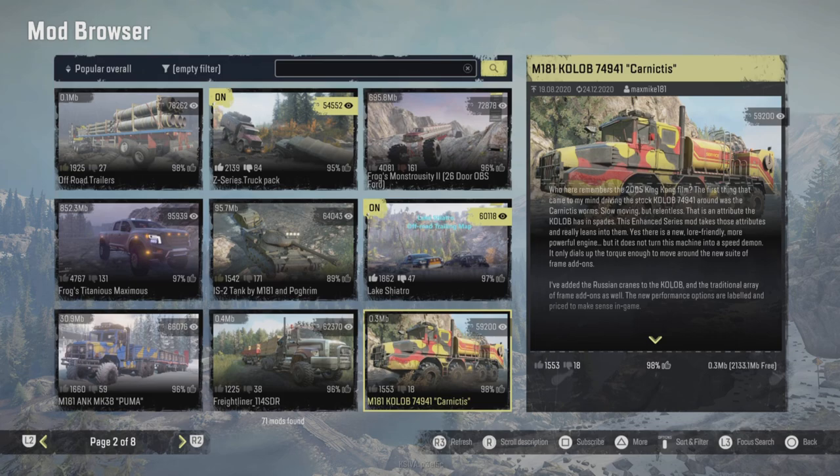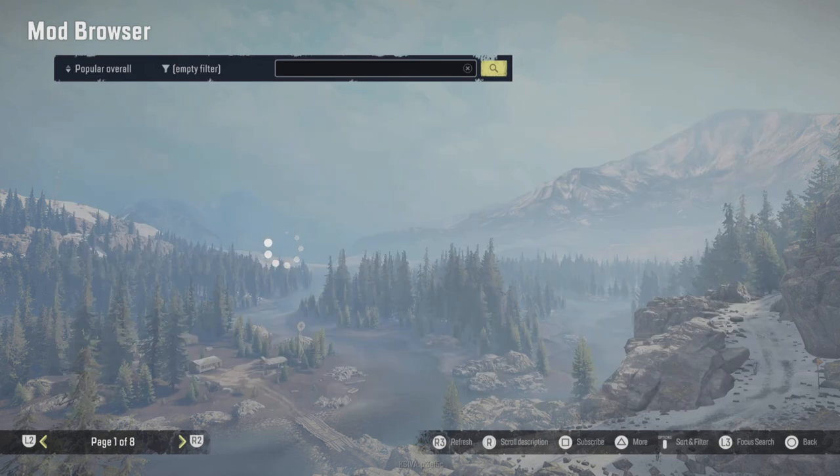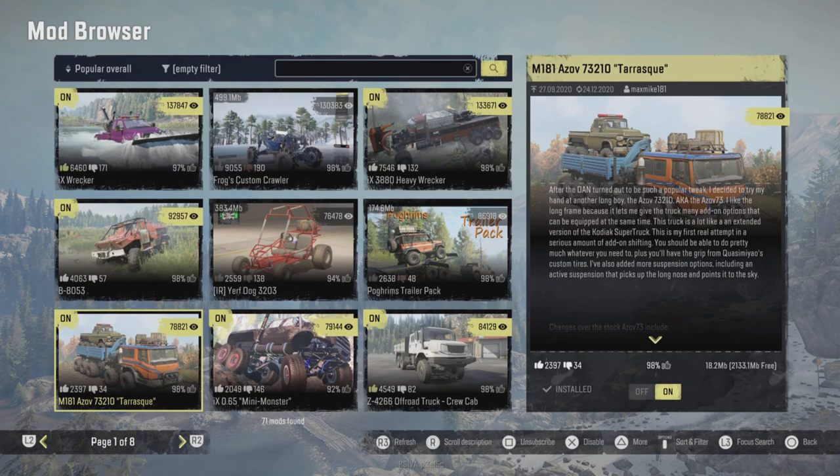We've only got 71 mods currently in the list, so hopefully we get some more added next week. On my game currently I've got about 18 mods overall and 2,133 MBs left. I've found that I've added down to about 800MB and it's been okay, but you've just got to watch — certain mods just aren't very stable at the moment, so using mods is going to be a little bit risky for the foreseeable future.